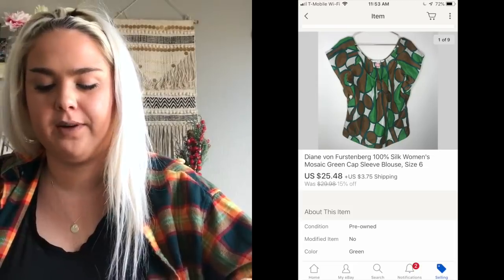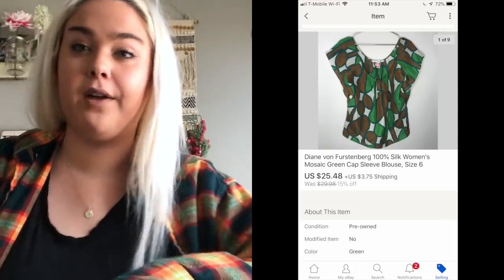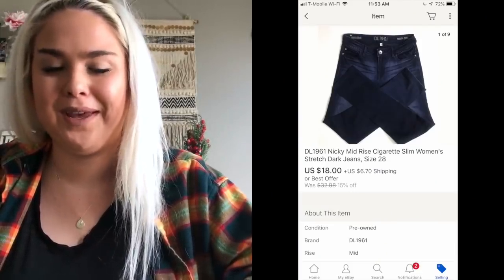A Diane von Furstenberg silk blouse sold for $25.48. Next was a pair of DL1961 cigarette-style jeans that sold for $18 — a little less than I'd like for that brand, but sometimes during a good sales weekend I'll just accept lower offers and add to the pile.